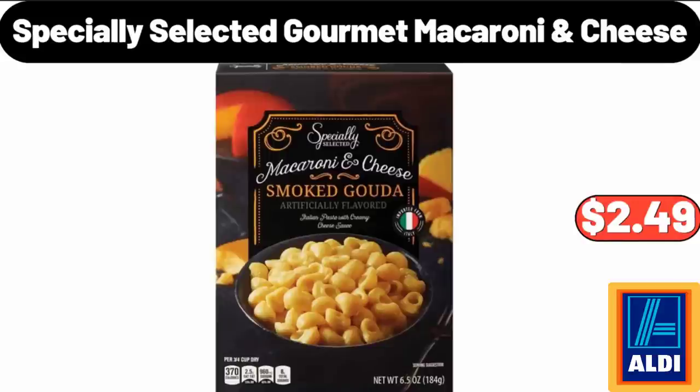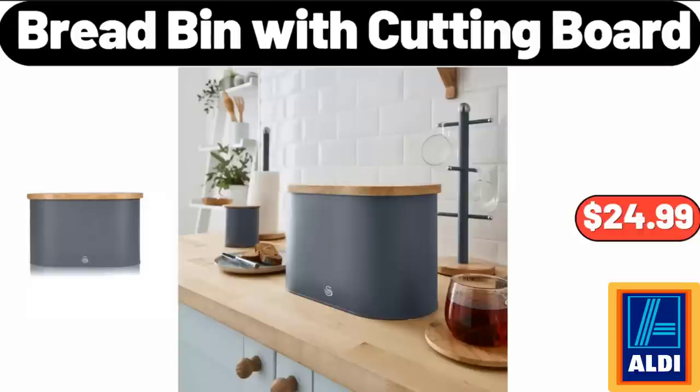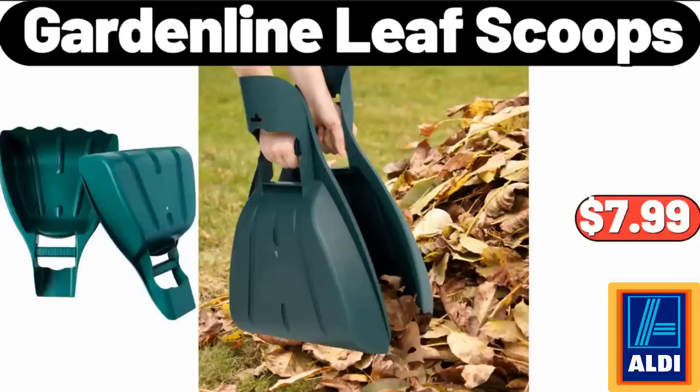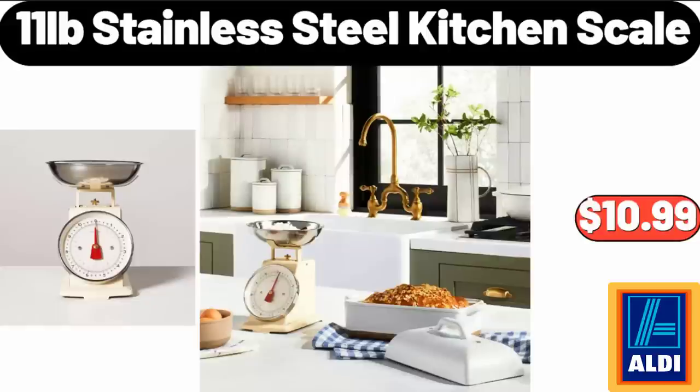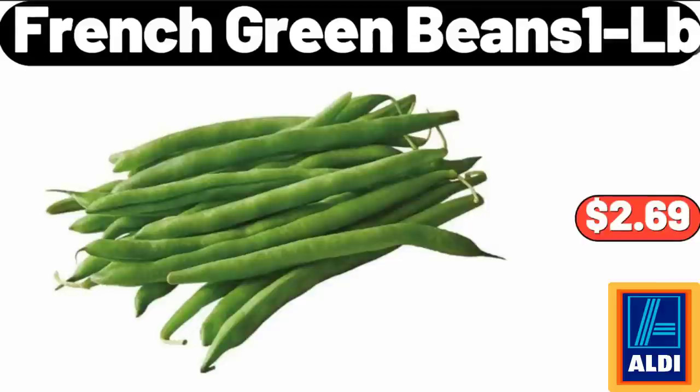Specially Selected Gourmet Macaroni and Cheese, $2.49. Bread Bin with Cutting Board, $24.99. Garden Line Leaf Scoops, $7.99. Enamelware Buttered Dish with Cover, $4.95. 11-Pound Stainless Steel Kitchen Scale, $10.99. French Green Beans, 1 LB, $2.69.